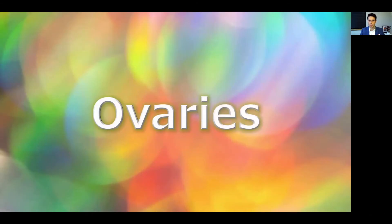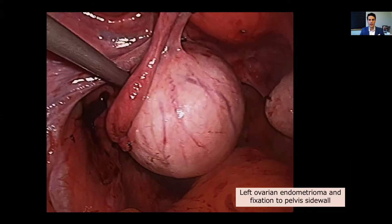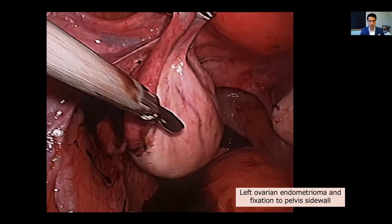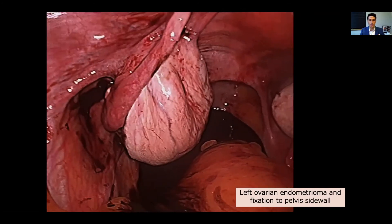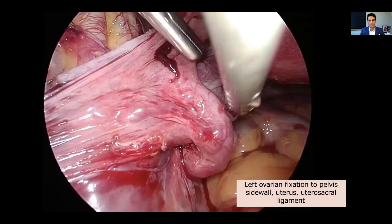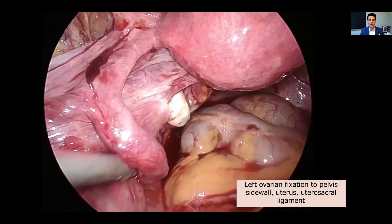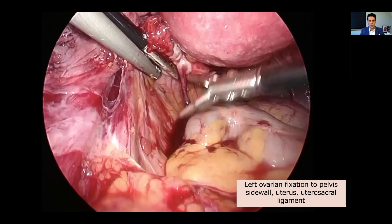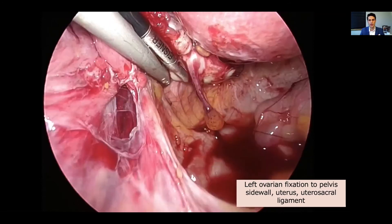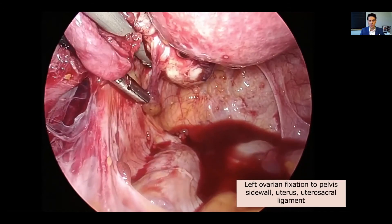We're going to start with an area that people are very familiar with already, which is the ovaries. Here is a laparoscopic depiction of a large left ovarian endometrioma that's just ruptured with puncture. It is slightly stuck to the pelvic side wall. Here we have a video depiction of a much more adherent left ovary without an endometrioma, with the left fallopian tube also stuck to the pelvic side wall. We are using a very strong force to bluntly dissect the ovary off.